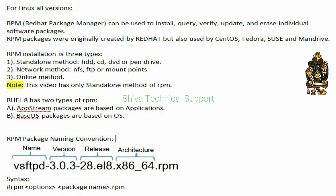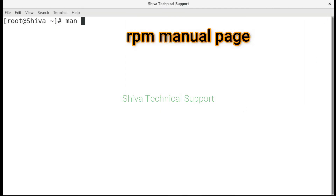RHEL has two types of RPM repositories. First is AppStream, and second is BaseOS. AppStream packages are based on applications, while BaseOS packages are based on the OS. Now let's start the practical.